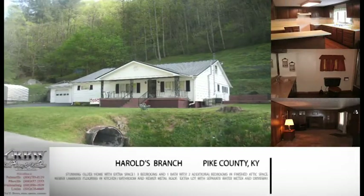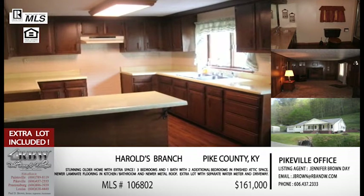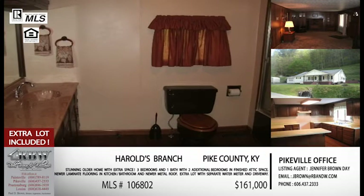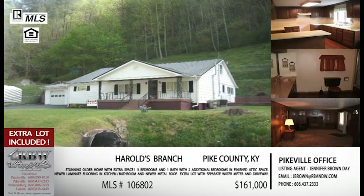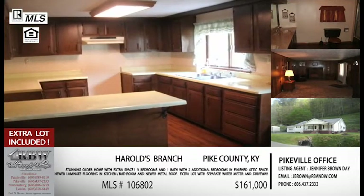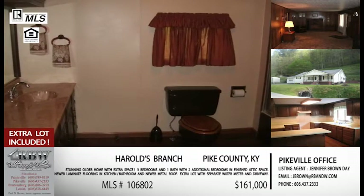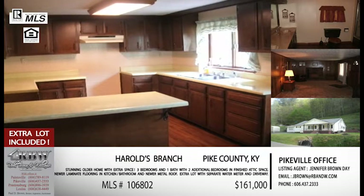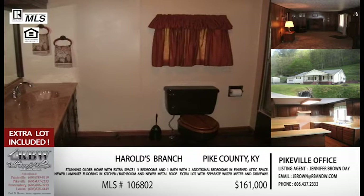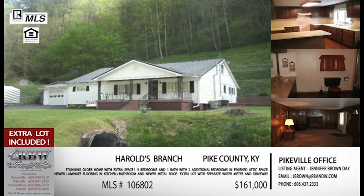Listing number two is off of Harold's Branch, right behind Pikeville Medical Center. This is a new listing with a lot of possibilities: you get a house with 10 acres, plus an additional lot included in those 10 acres that already comes with a water meter and a driveway of its own. So you could have a house and acreage, or a house, a separate building site, and additional acreage. It's great if you want a family member nearby — an adult child, an elderly parent, anything like that.